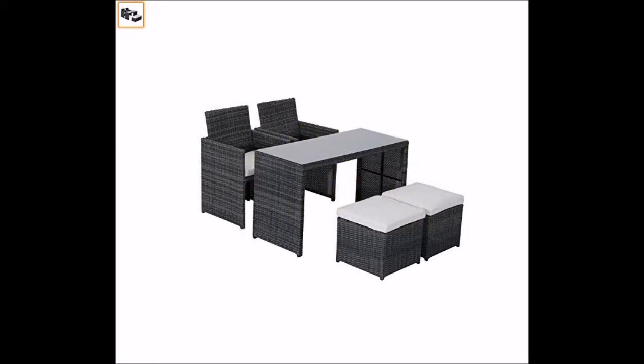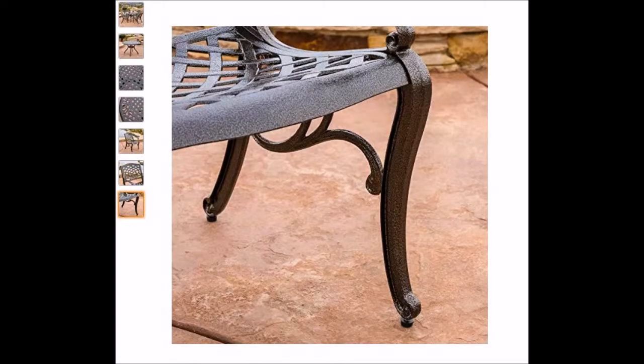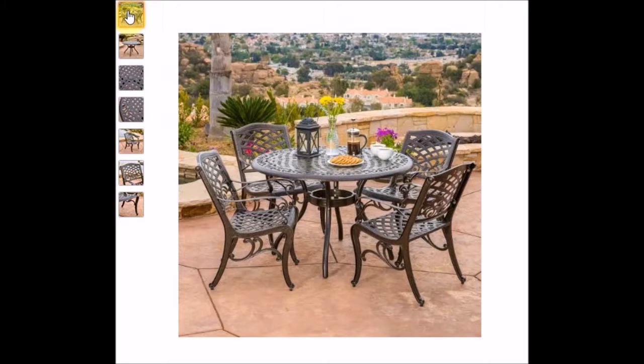Number five. We are now with a company called Covington, who have very intricate cast-looking aluminium chairs. Here's a nice round table with four chairs. It's all very nicely and beautifully detailed. There are no cushions with this set but the chairs are very comfortable.